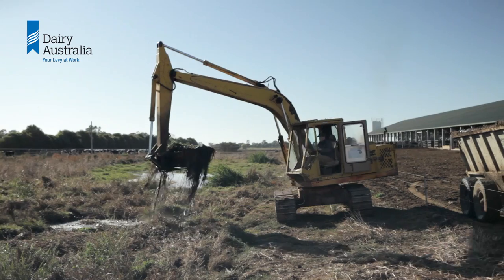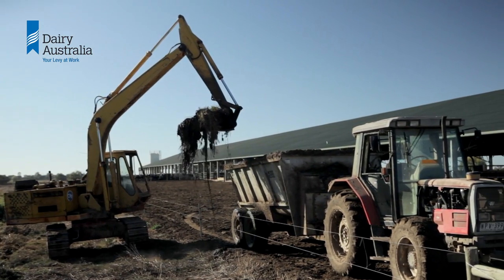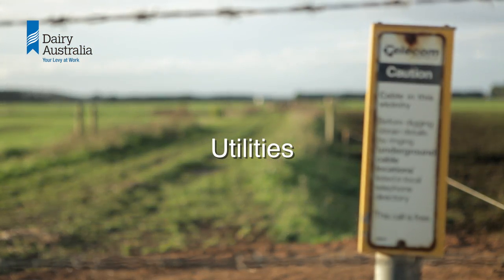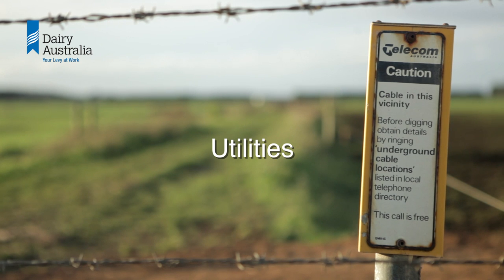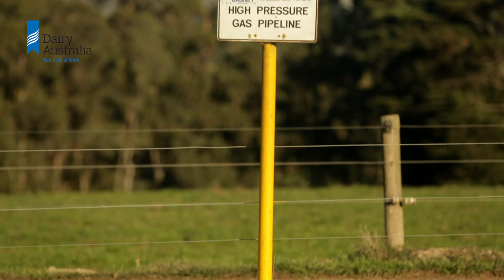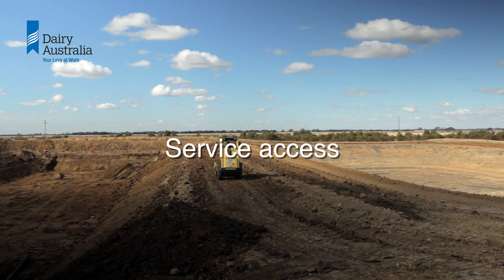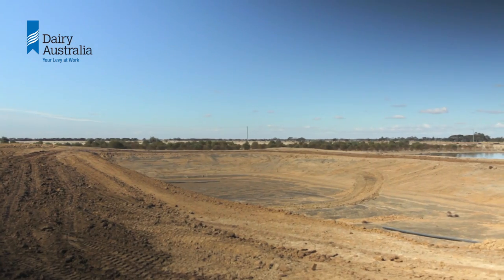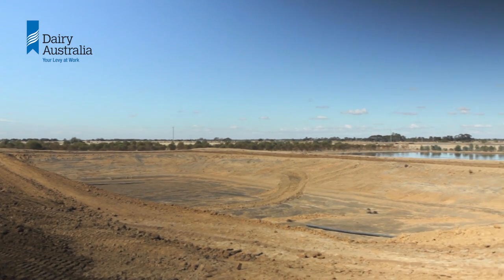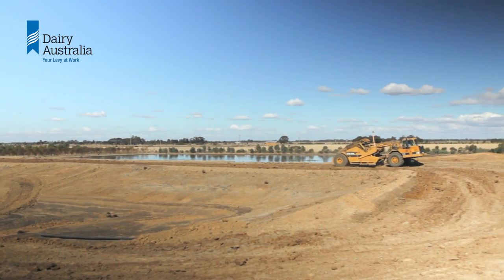Apart from during construction, machinery will need ongoing access to desludge the pond. Look out for buried cables or pipework and other farm infrastructure which may be impacted. Check service plans and use Dial Before You Dig. Allow plenty of room for access to the pond by providing wide embankments, access ramps to raised embankments, and space to manoeuvre machinery inside pond fences.